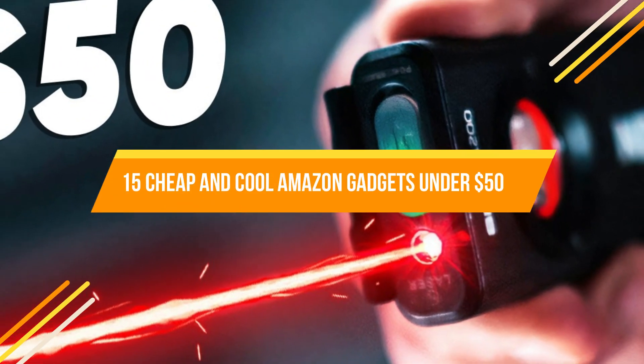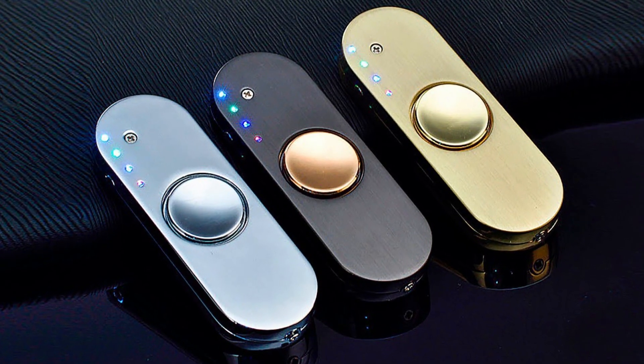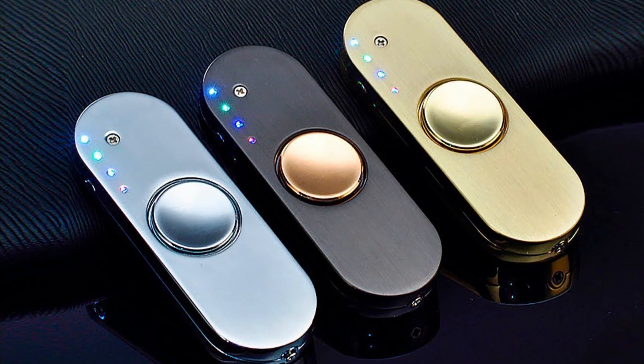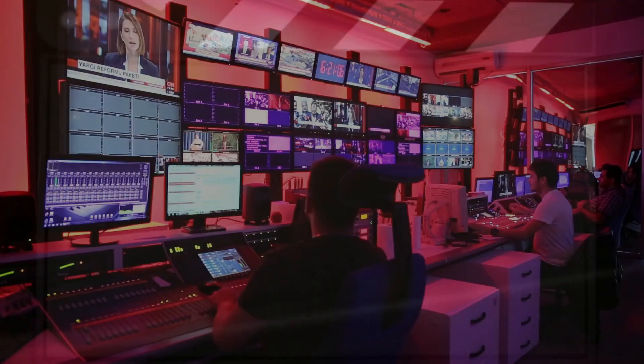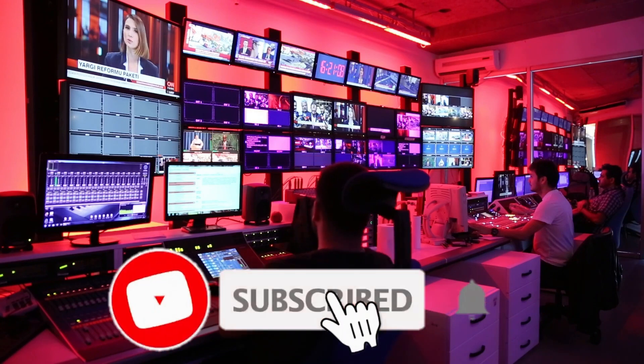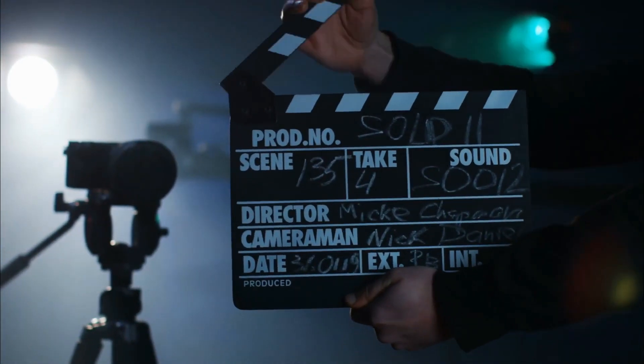15 Cheap and Cool Amazon Gadgets Under $50. Hello viewers, welcome to my YouTube channel. Today in this video we will show you 15 cheap and cool Amazon gadgets under $50. Before we start our countdown, we would appreciate it if you would subscribe to our YouTube channel and also press the bell icon. So, let's get started.